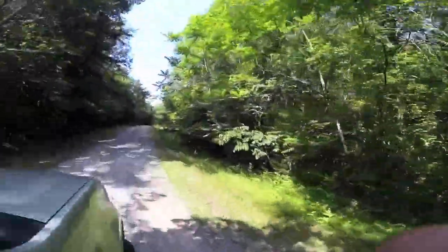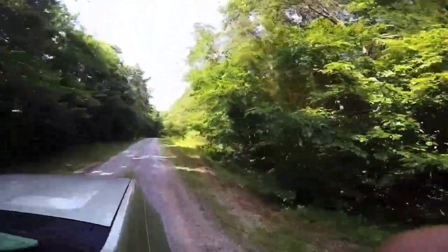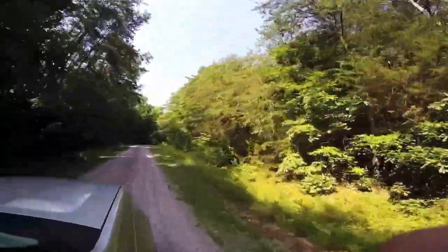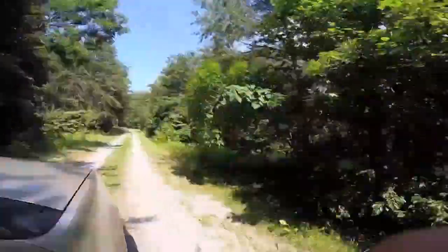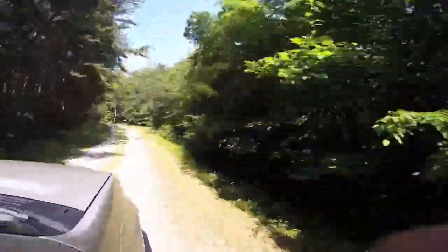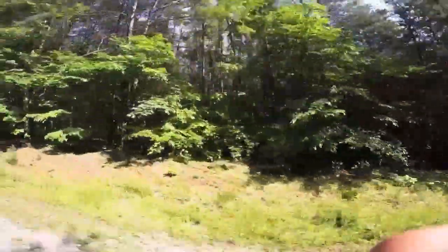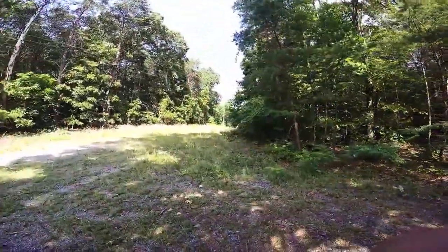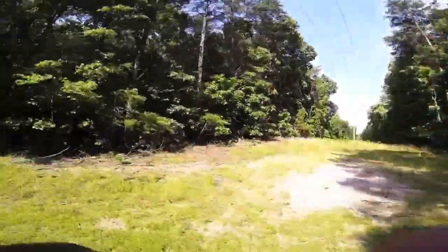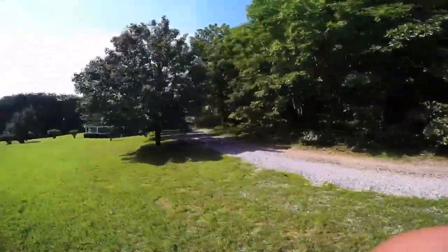Right now we're entering the driveway to the home. The home on the property is four bedrooms and four bathrooms, totaling at 2,780 square feet. It is custom built in 1995. It has a massive master suite on the main level with an attached sitting room, walk-in closet, and bathroom.